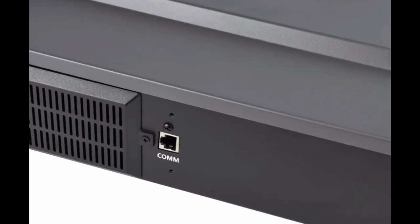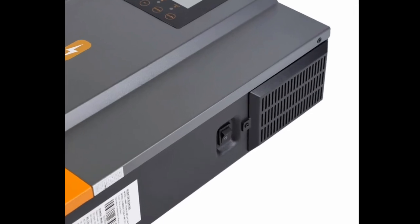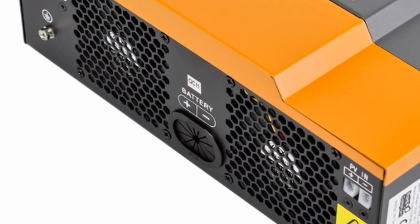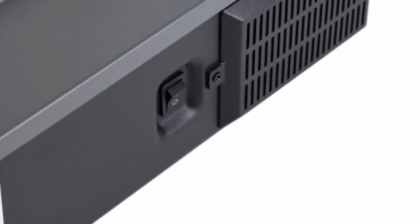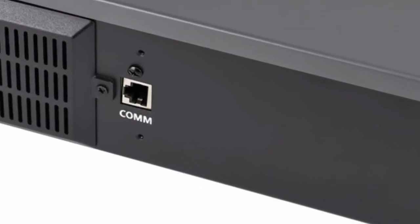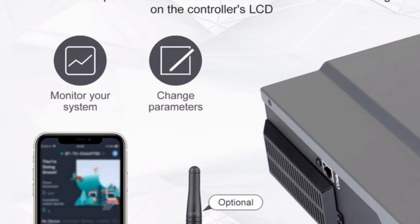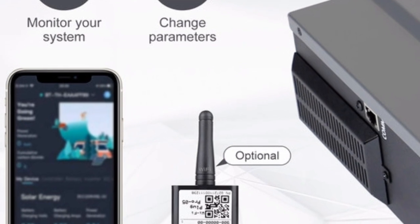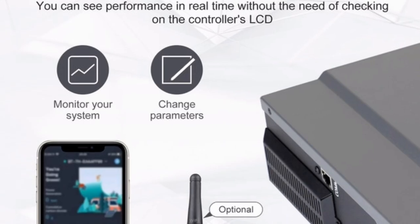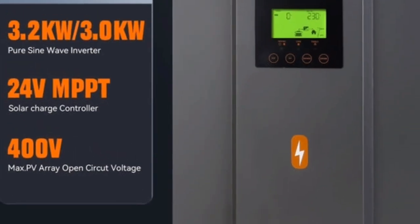Additional Features. In addition to these three key features, the Palmister Hybrid Solar Inverter also has a number of other features that make it a great choice for home and business use. These features include: Grid Tie Compatibility — the inverter can be connected to the grid, allowing you to use solar energy to offset your electricity bill. Backup Power — the inverter can provide backup power in the event of a power outage. Remote Monitoring — the inverter can be monitored remotely using a smartphone or tablet.